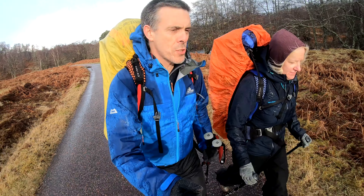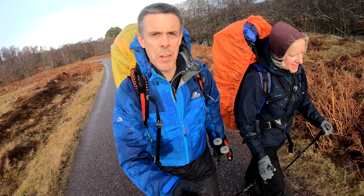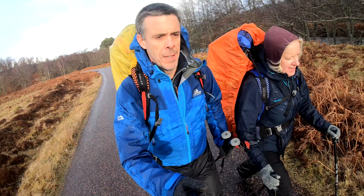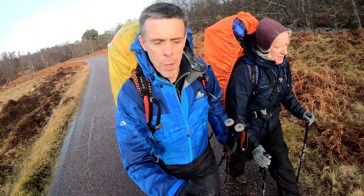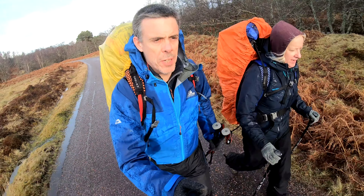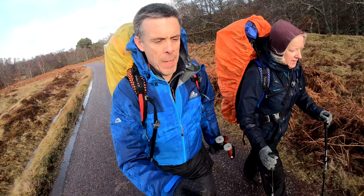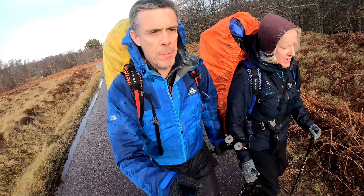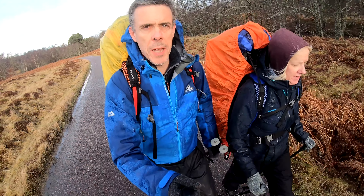Welcome to our Glen Strathfarrar adventure. We're in Glen Strathfarrar, been going about 30 minutes. Just had a whopping great shower come over us but in a bit of a clearer spell now, which is lovely. We're heading out on the road probably for about 8 miles and then going to look for somewhere to camp.